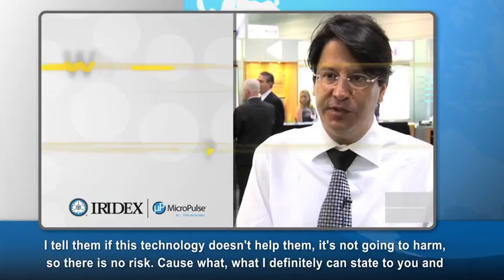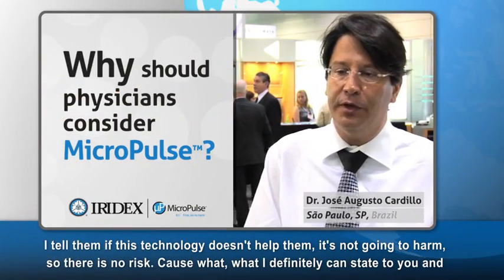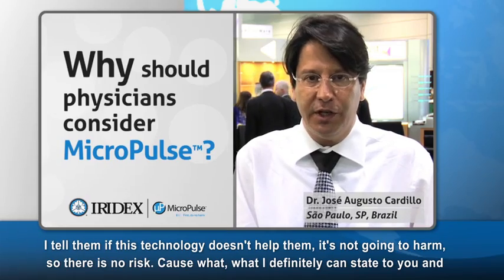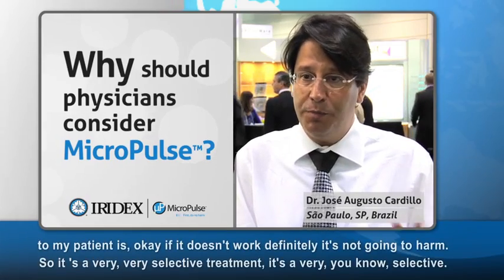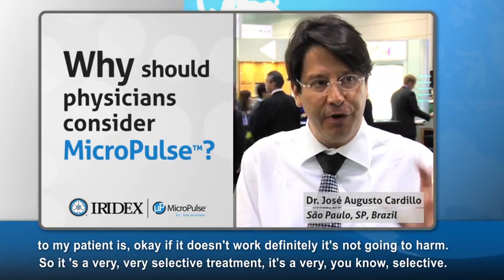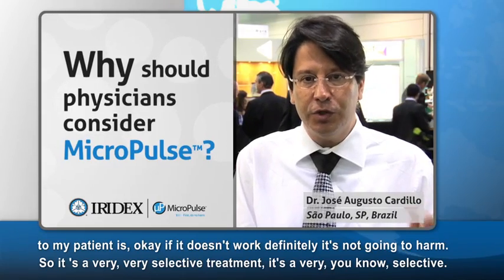I tell them, if this technology doesn't help them, it's not going to harm. There is no risk. What I can definitively state to my patient is: if it doesn't work, it's definitely not going to harm. So it's a very, very selective treatment.